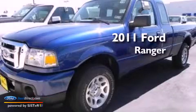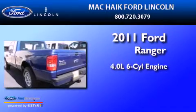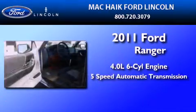This is a brand new 2011 Ford Ranger. It has a 4.0-liter six-cylinder engine and a five-speed automatic transmission.